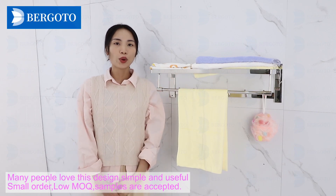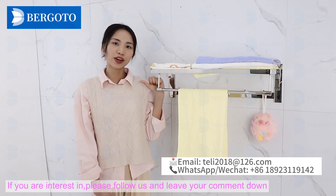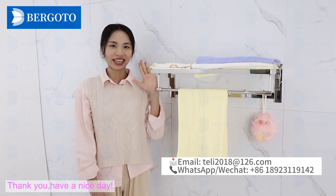Small order, low MOQ. Samples are accepted. If you are interested, please follow us and leave your comment down below. Thank you, have a nice day.